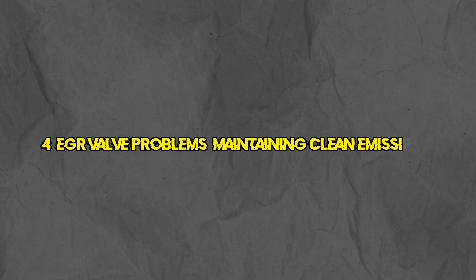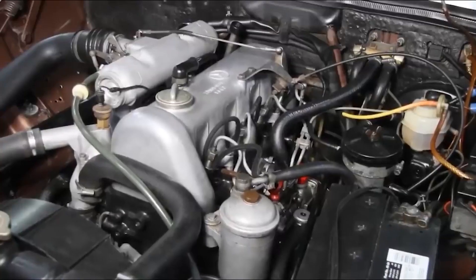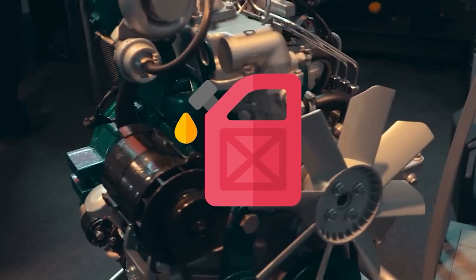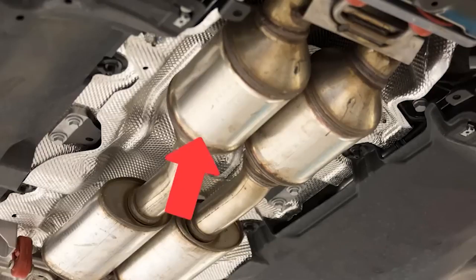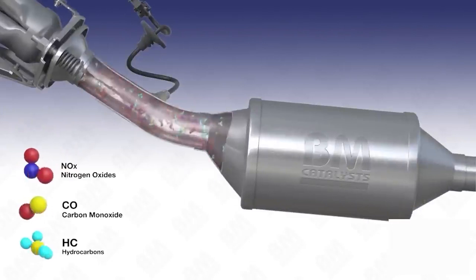Number 4: EGR valve problems — maintaining clean emissions. The exhaust gas recirculation (EGR) valve is responsible for reducing nitrogen oxide emissions by recirculating a portion of your exhaust gases back into the engine. Over time, the EGR valve can become clogged with carbon deposits, which disrupts its operation and affects engine efficiency.